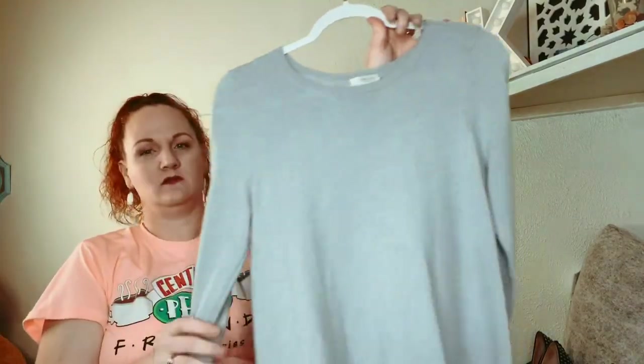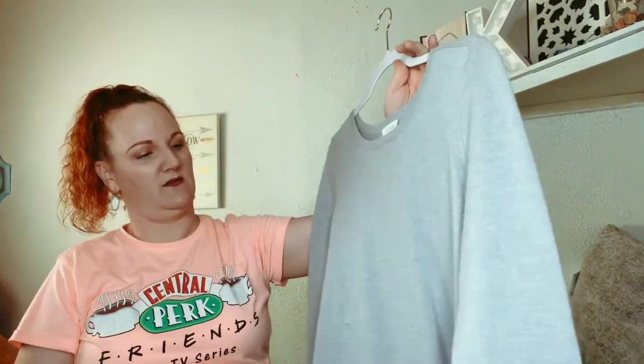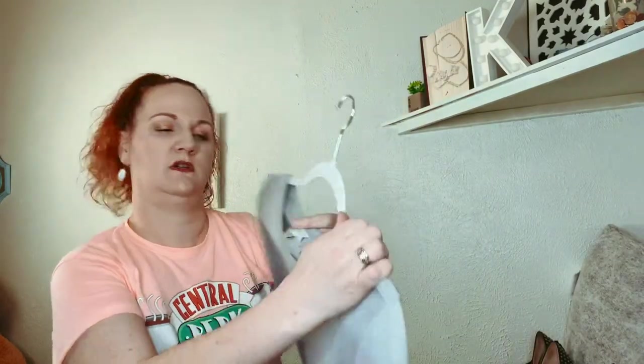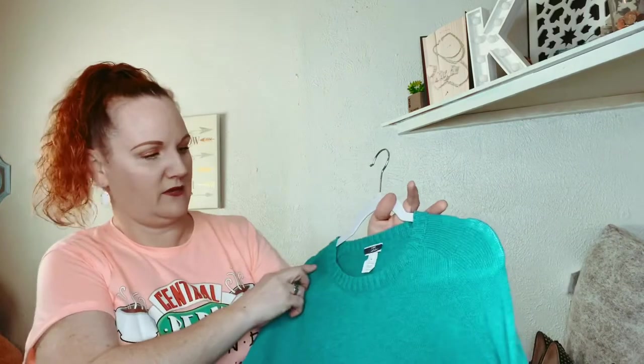This is cashmere — the brand is Kenross, which I've never sold before. I need to shave it and clean it up a little bit, but it's 100% cashmere and it's a size medium. Sweater season is almost over in Texas, but I'll still pick them up for that price.